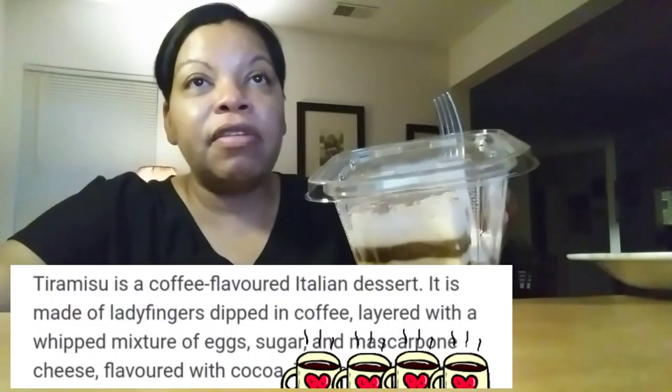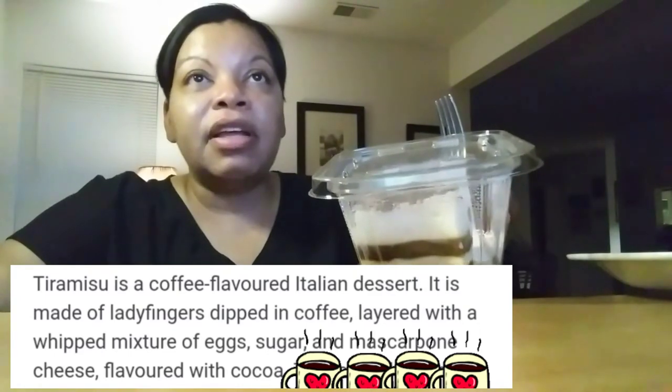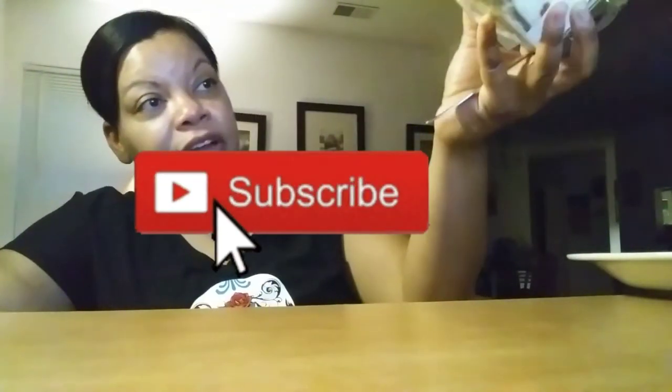Tiramisu is a coffee flavored Italian dessert. It is made of lady fingers dipped in coffee, layered with a whipped mixture of egg, sugar, and mascarpone cheese, flavored with cocoa. And this recipe has been adapted into many varieties of cakes and other desserts. That's according to Wikipedia. This don't look like it has lady fingers in it.